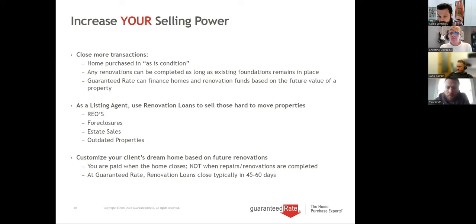Kathleen has a question: is the loan also based on income? No, there's no income restriction — any income level. We would qualify them just like we would to buy a home, but there's no maximum income cap.